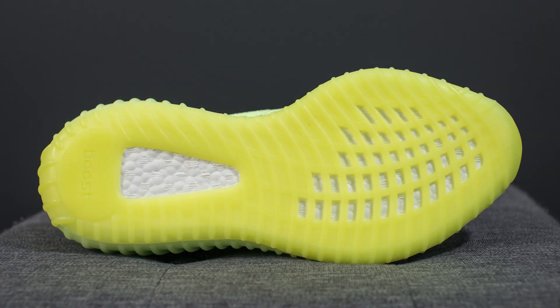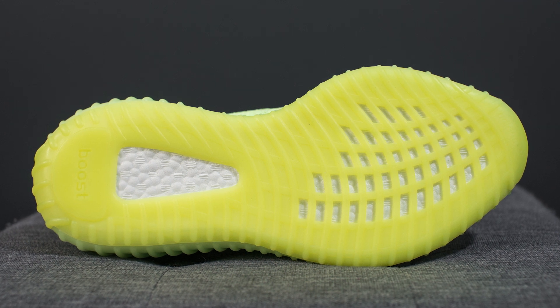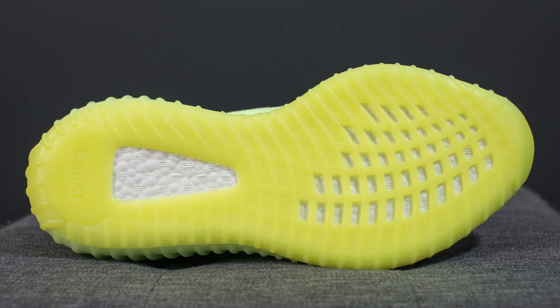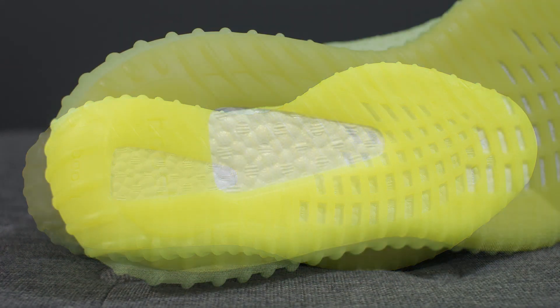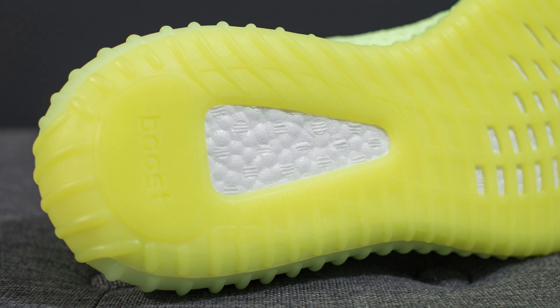While the majority of the midsole is consistent with the color of the prime knit, the back heel is slightly more yellow which matches the color of the outsole. Flipping these over to the bottom, we have your standard Yeezy Boost 350 V2 outsole done in this yellowish-green rubber, with exposed boost along the forefoot along with a triangular cutout on the bottom heel which shows off the boost encased within the midsole.